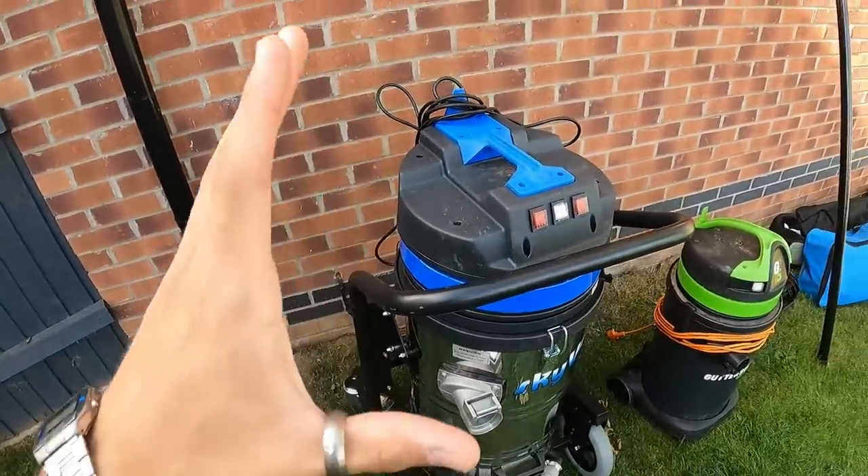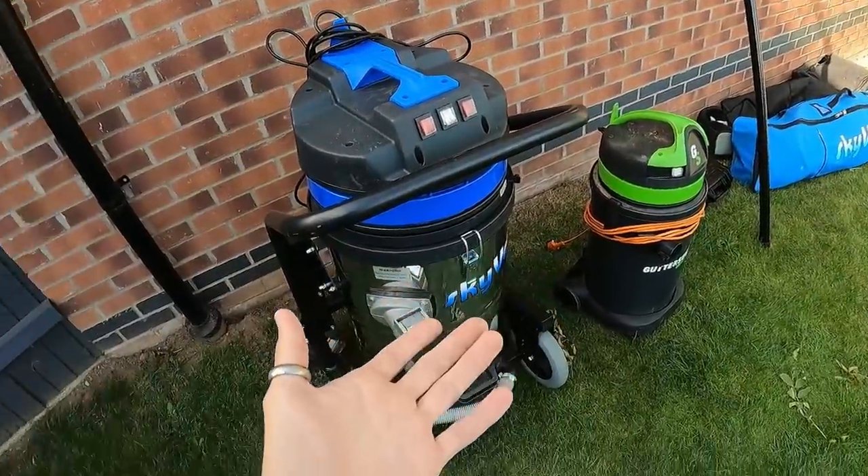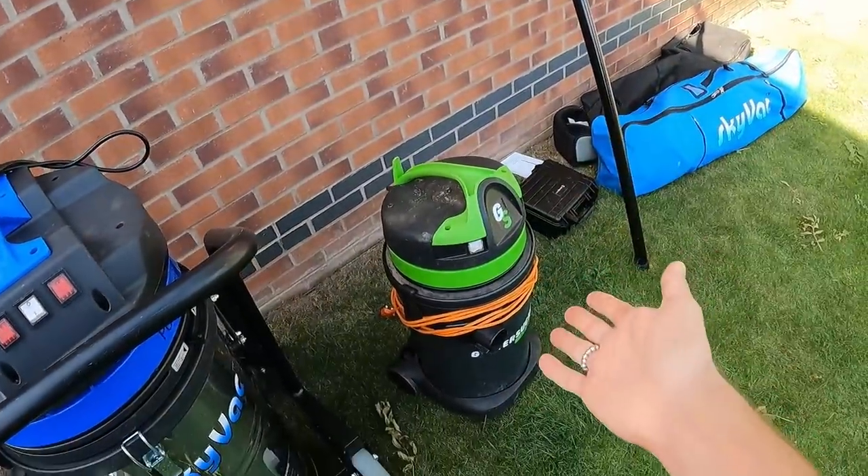If gutter clearing is a big part of your business, absolutely invest in something like the SkyVac Industrial. But if you only do it every now and again, or you clear by hand from ladders, I'd recommend a smaller gutter vacuum just for jobs you can't reach by hand - over conservatories or three-storey properties. There's no point spending £2,500 on a big vacuum if you don't really need it, especially when you don't have loads of money to invest.